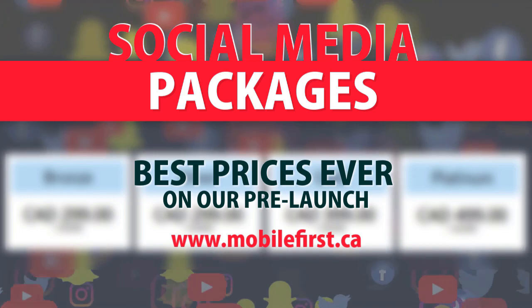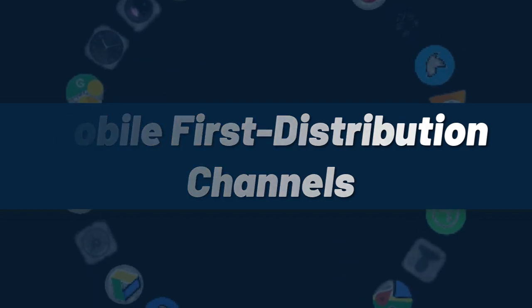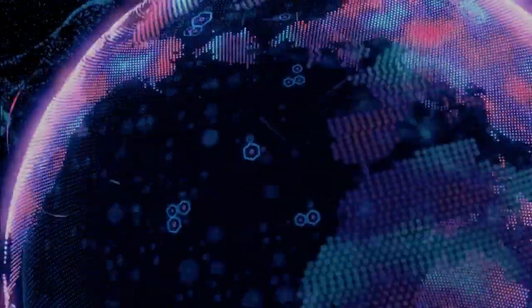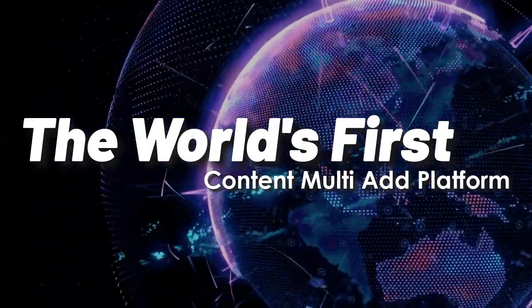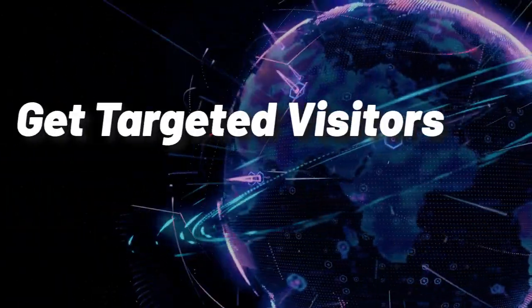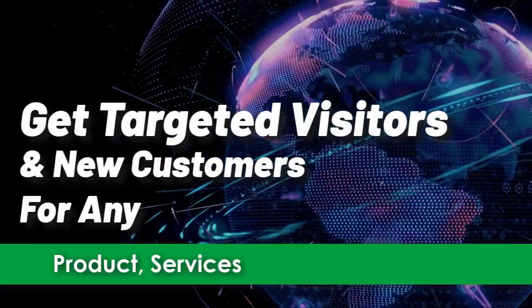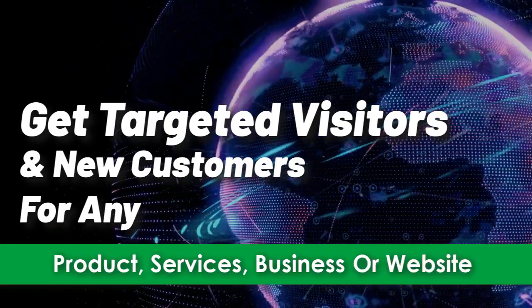For webmasters, mobilefirst.ca offers mobile-first distribution channels — the world's first content multi-ad platform. Get targeted visitors and new customers for any product, service, business, or website.